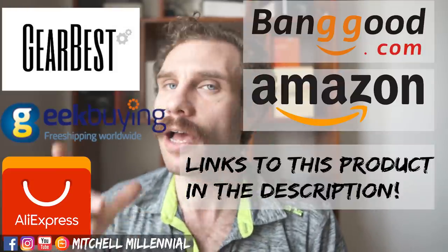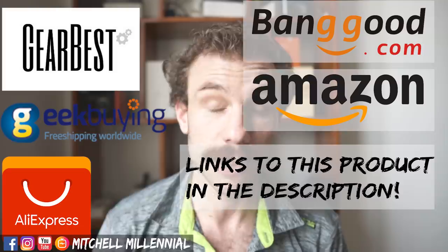Hey guys, my name is Mitchell. If you're new to my channel, I make videos about the tech I use. And before we get started talking about this three-way Xiaomi true wireless headphone comparison, I want to thank everyone that supports me and uses my affiliate links — without your continued support, I couldn't buy these products and answer questions for you.